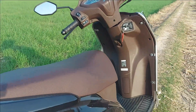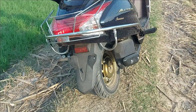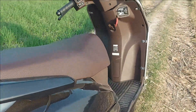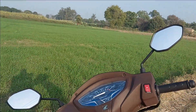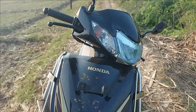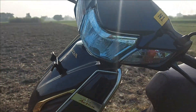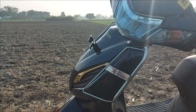The Activa Premium runs on the same pair of steel wheels found on the standard Activa 6G, shod with a 90/90-12 front tire and a 90/100-10 rear, both tubeless. Braking hardware continues to be the same with a 130mm drum brake at both front and rear. The underbone frame, telescopic fork, and three-step adjustable hydraulic shocks are also carried over from the Activa 6G.